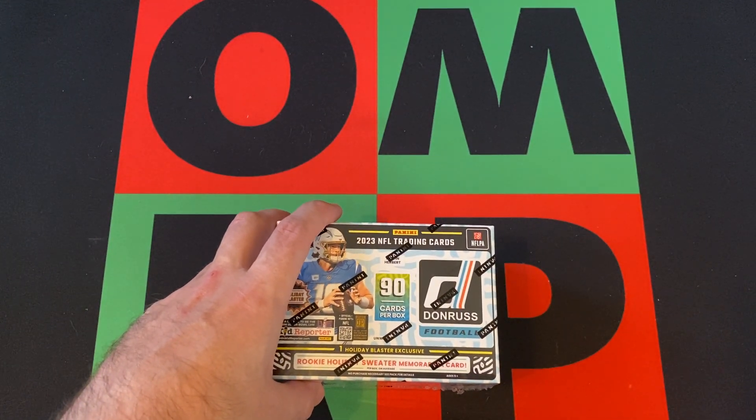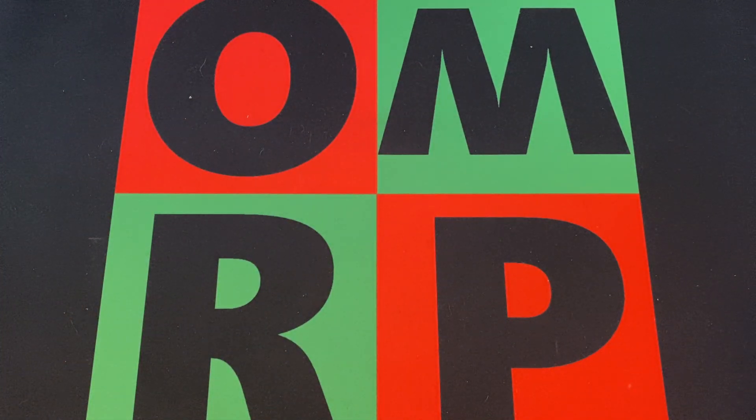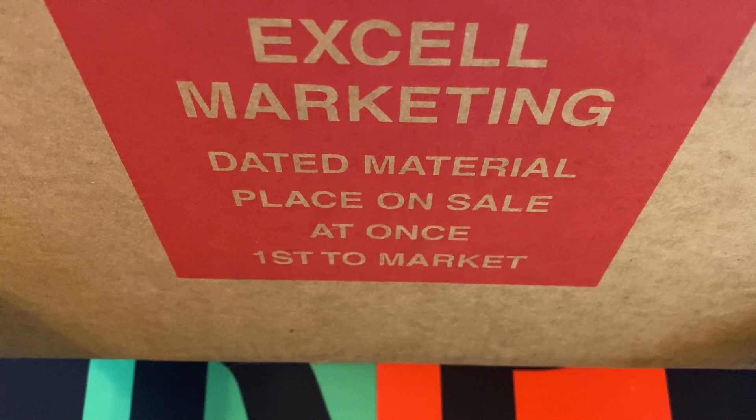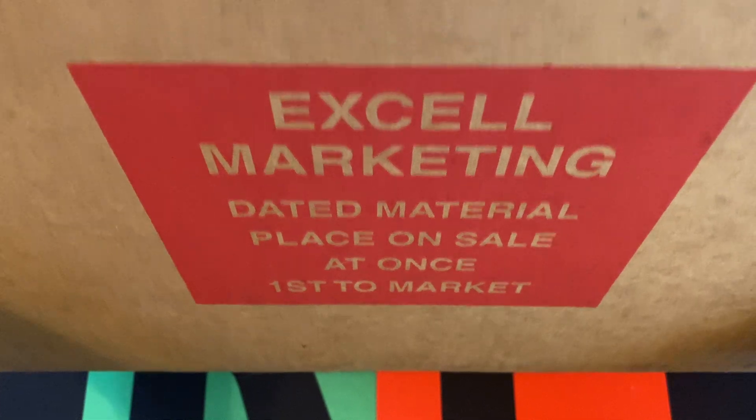And that brings us to our final package for today — only five packages, not a big haul, but a big box to come. It's from Target, but it actually came in an Excel Marketing box — 'dated material, placed on sale at once, first to market.'